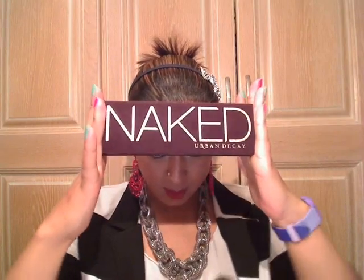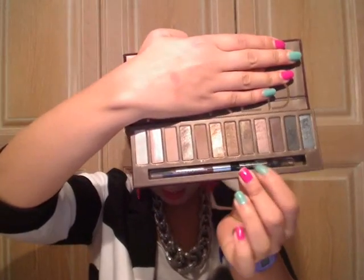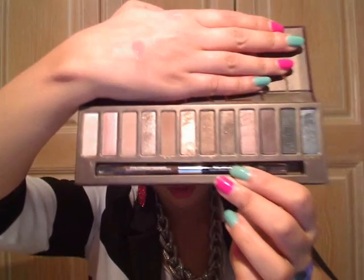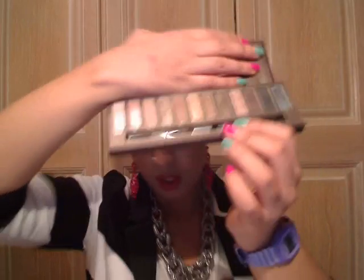First thing is my Urban Decay Naked palette, which I mentioned in my September favourites, which has got 12 neutral eyeshadows, a double ended pencil, and it's just wicked — that would be my word for it. That was my birthday present to myself.